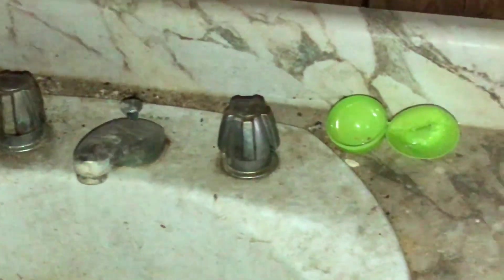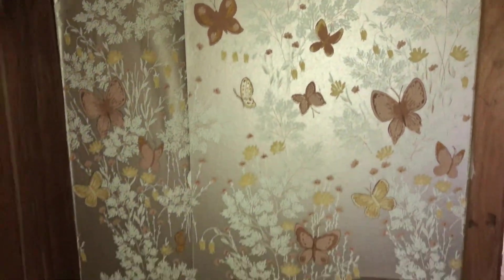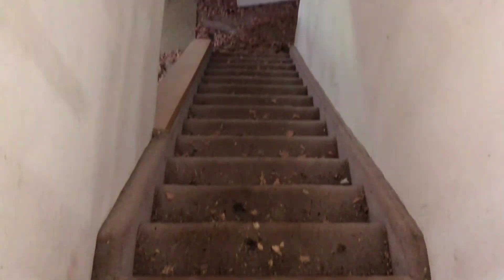There's Easter eggs everywhere in this house. And then we'll go back downstairs. So there's some shelves at the bottom of the stairs, and then a whole wall of shelving units here. There's a mirror, as well as a mirror.